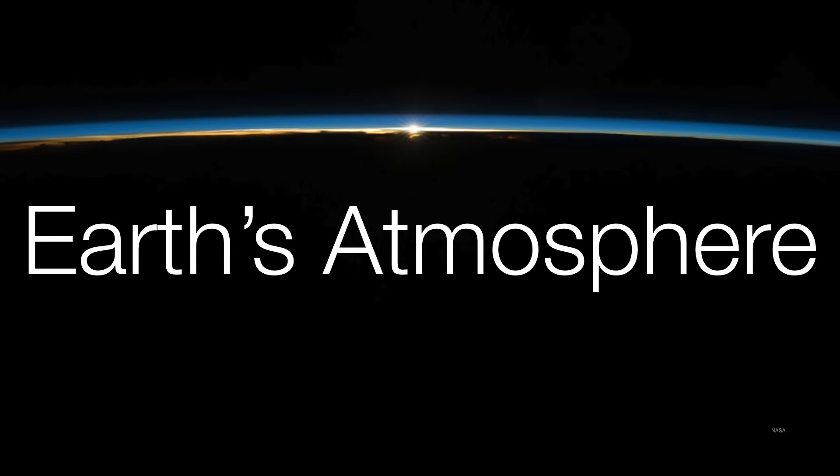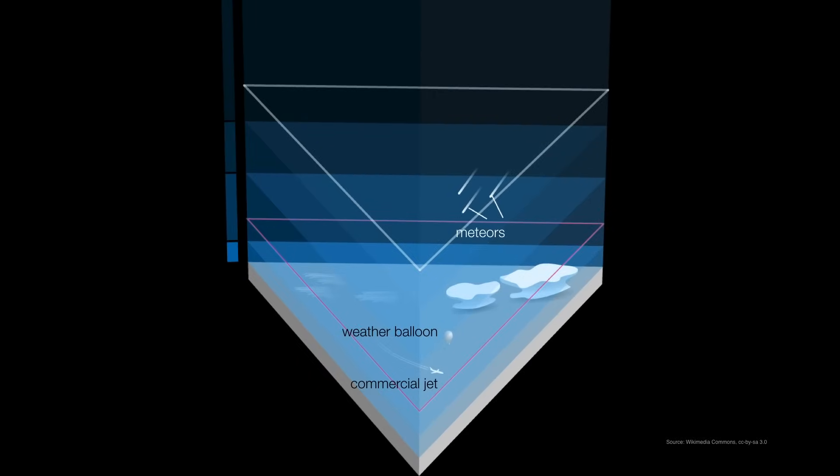Our atmosphere is a lot thinner than it looks. When we look up at the sky, it's very easy to imagine it being a limitless expanse. But seen from space, you can quickly understand how little atmosphere we really have. It would take you about two hours to drive into space if you could drive vertically upward. The Earth is nearly 13,000 kilometers in diameter, and yet we only have a very thin atmosphere to protect us. So let's take a closer look at our atmosphere and understand how it's put together.